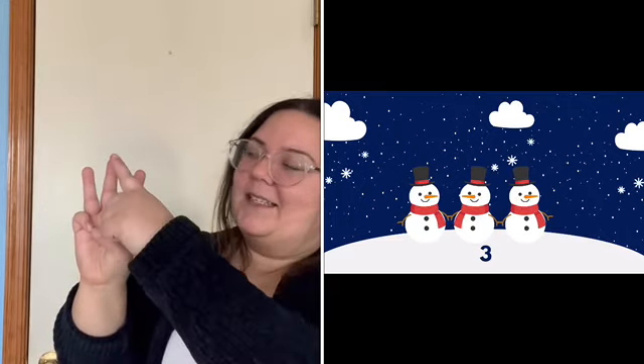And now there are only three. Three little snowmen standing in a line. One, two, three. So fine. Melt in the sunshine with a sigh. We'll see you next year. Bye bye.